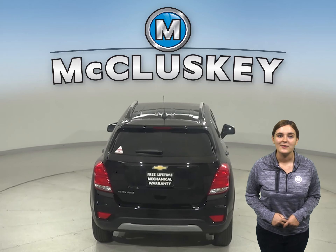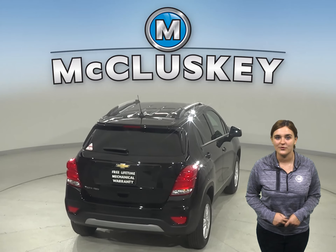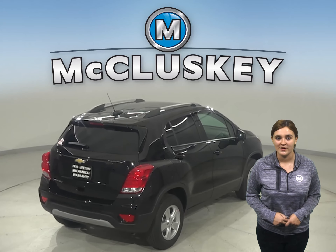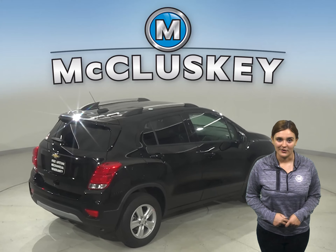Don't worry about it. With eight seating configurations and room for items up to eight feet long with the front passenger seat folded flat, you have all the room you need to bring it along.